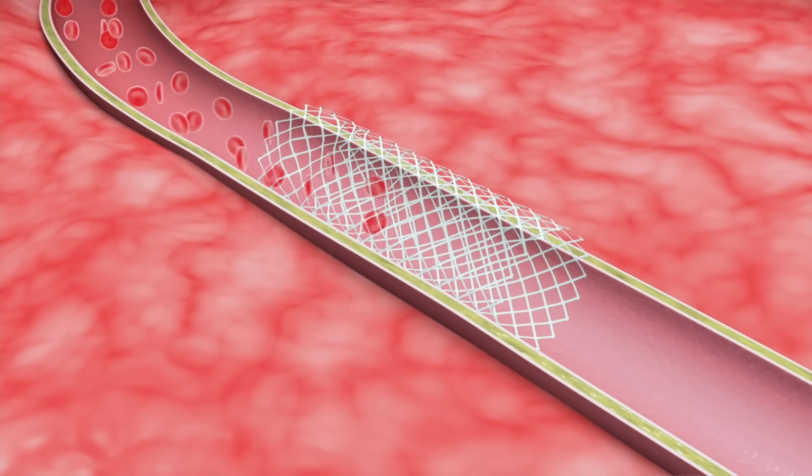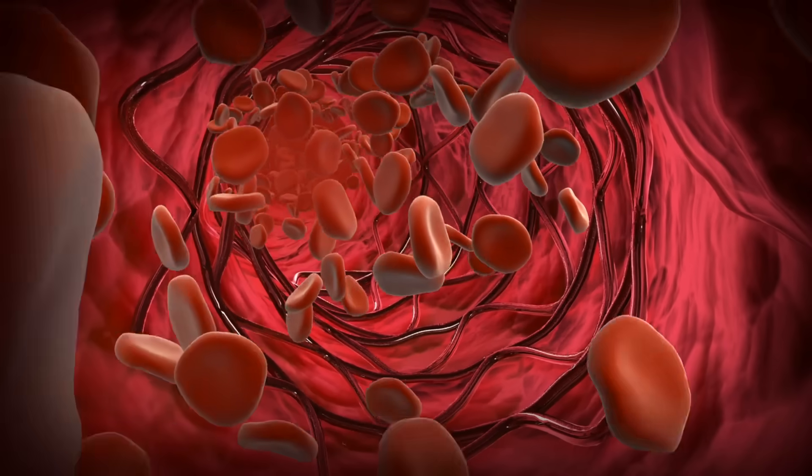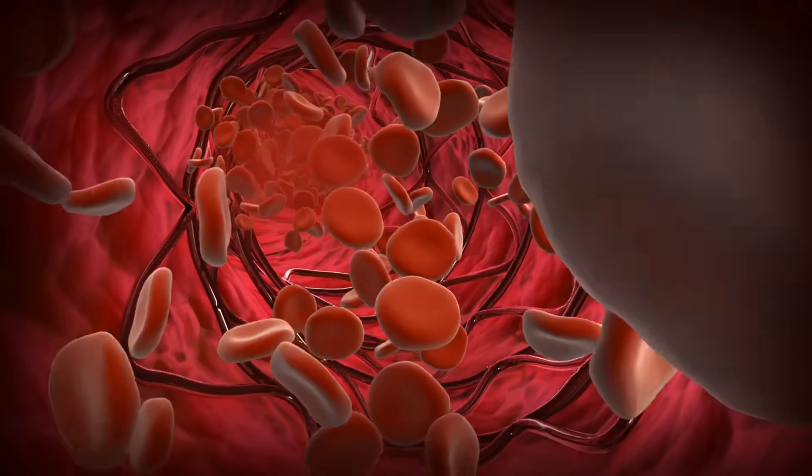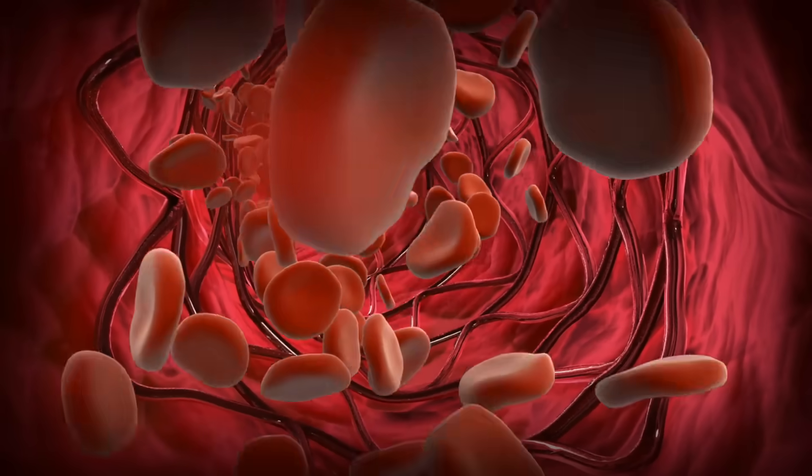Placing a stent is not the first thing we do when we diagnose somebody with blockages. Depending on the clinical scenario, there might be tablets, medications, and lifestyle factors that your doctor might recommend. But in some patients it can be very useful to improve symptoms and quality of life by placing one or multiple stents to open up blood flow and restore blood and oxygen to the heart muscle.